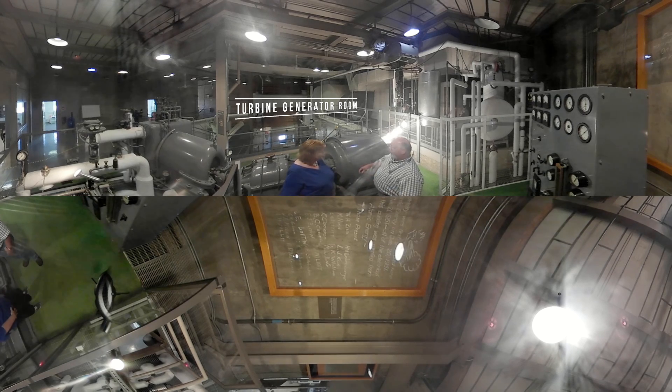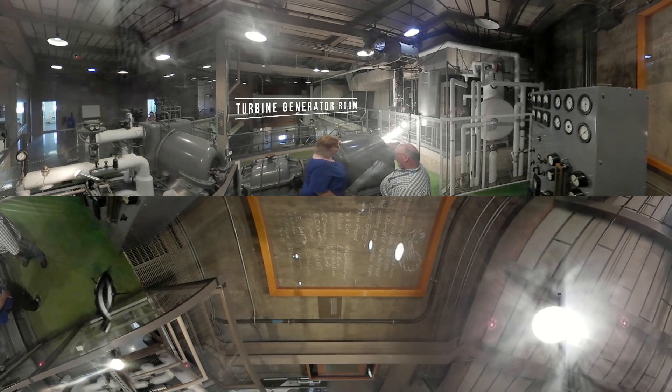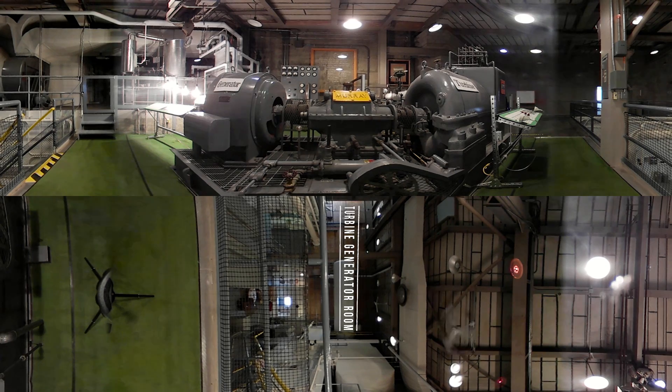That was about it. We're at the turbine generator area. This is where, like any other power plant, you finally make electricity by spinning magnets past copper wires. First time they did that here they had four 200-watt light bulbs strung up. They lit those light bulbs — first time in the world a reactor made that much electricity.